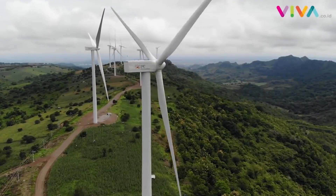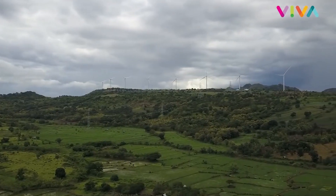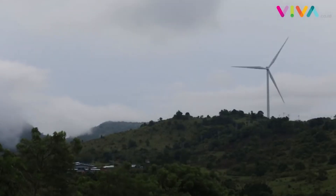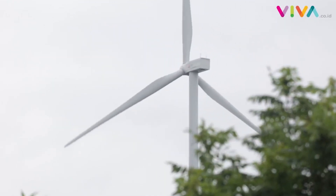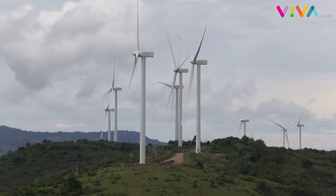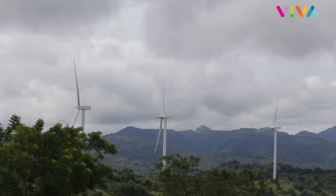Generators convert kinetic energy into mechanical energy and then convert it again into electricity. There are two basic groups of modern turbine. The first group is horizontal axis turbines. Horizontal axis wind turbines are what many people picture when thinking of wind turbines. Most commonly they have three blades and operate upwind, with the turbine pivoting at the top of the tower so the blades face into the wind.